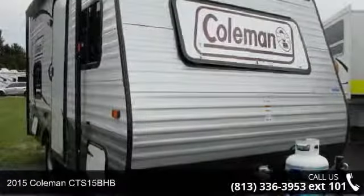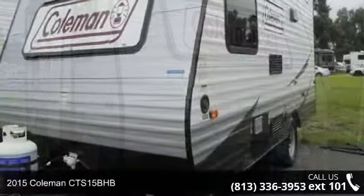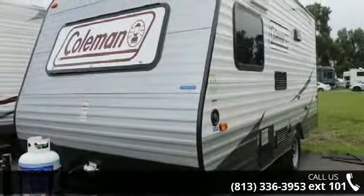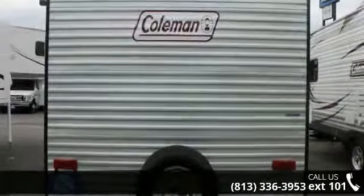Travel in style with this 2015 Coleman CTS-15B HB. If you are looking for an RV with quality construction and ease of towing, this may be the one. Perfect for vacationing, adventuring, or just relaxing, this travel trailer awaits you.